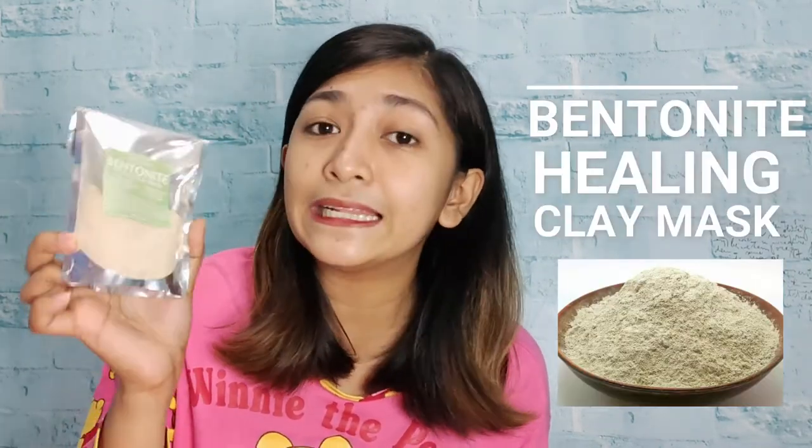The pimples kept spreading — dito, dito, dito — dumami na siya. I tried this product and I think it really helps me to lessen the pimples, para maagapan, para hindi na magkaroon ulit ng pimples. I think this helps me. So the product that I use, and I'm going to share with you how I use it.